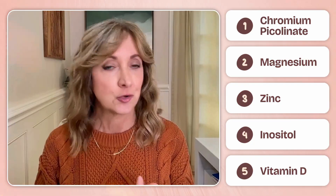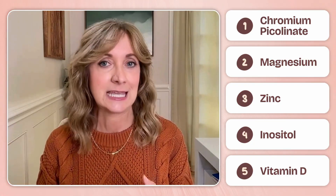So there you have it — five key vitamins and minerals that give your body the foundation it needs to handle blood sugar efficiently: chromium, magnesium, zinc, inositol, and vitamin D. Each plays a slightly different role, from improving insulin signaling to supporting pancreatic function, but together they form the nutritional groundwork that everything else builds on.